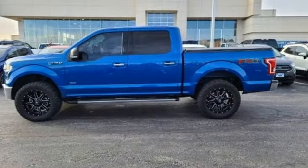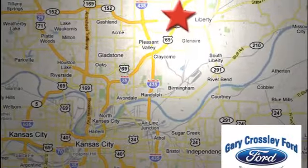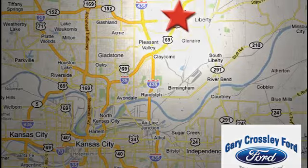Stop in for a test drive and make it yours today. Discover the Crossley difference today — 8050 North Church Road in Kansas City, in the Liberty area at I-35 and 152, just 10 minutes from downtown.